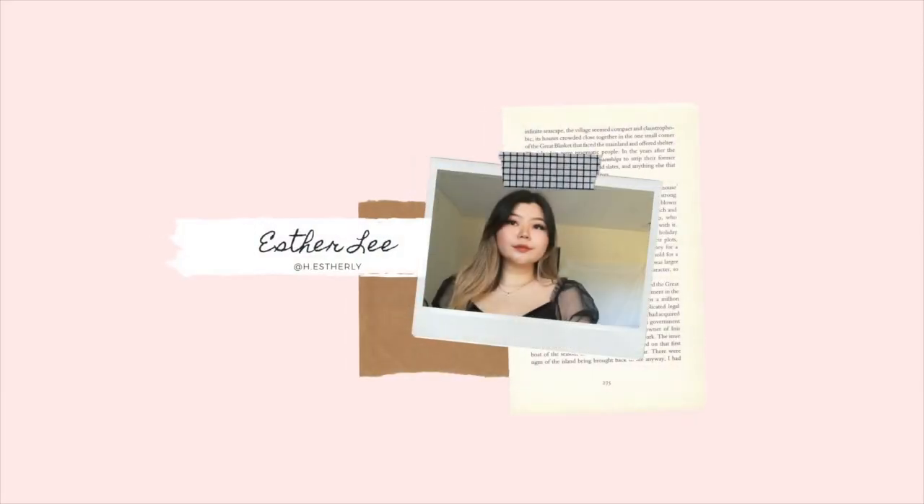Hey guys, welcome back to my channel! Today I have a YesStyle haul for you guys — it's a mix of clothes, skincare, makeup, a bunch of everything. I really hope you guys like this video, so let's get started.